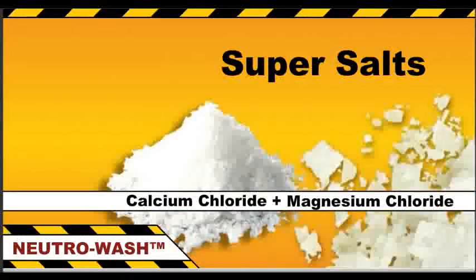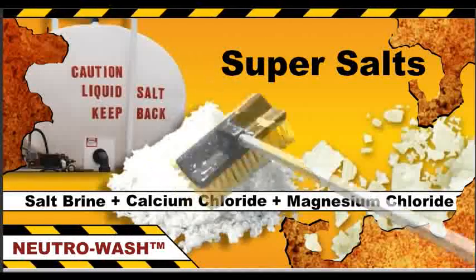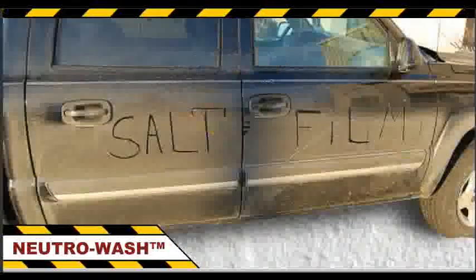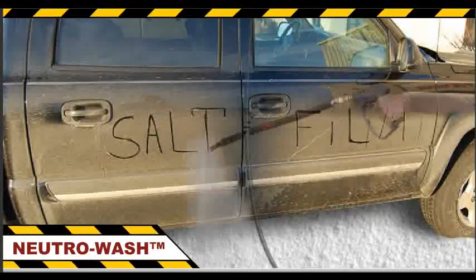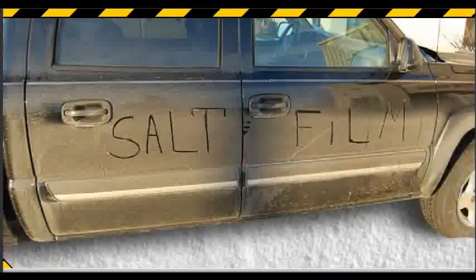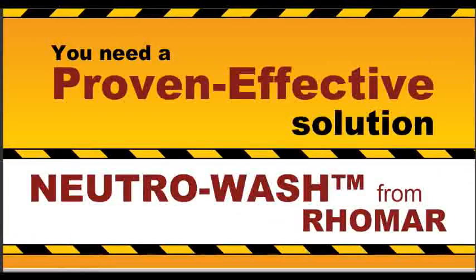Super salts are the leading cause of accelerated rust and corrosion damage to your equipment. No matter how much you wash, that corrosive white salt residue always reappears after the equipment has dried. That's because ordinary wash-based soaps just can't neutralize and remove the white salt residue. You need a proven effective solution: NeutriWash from Romar.